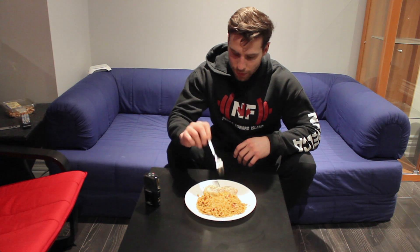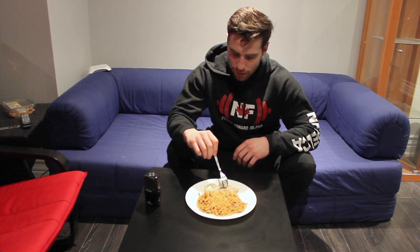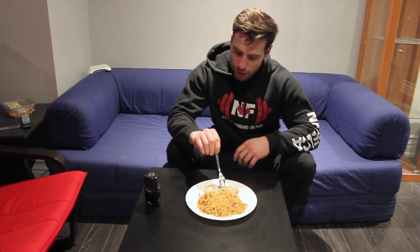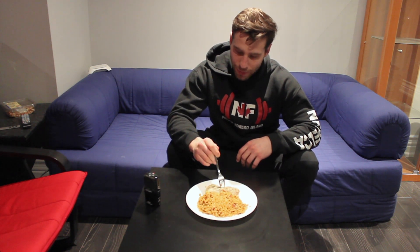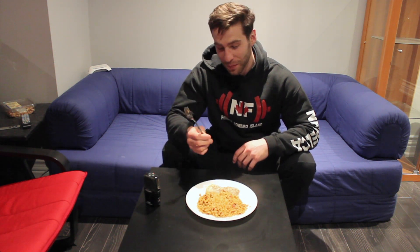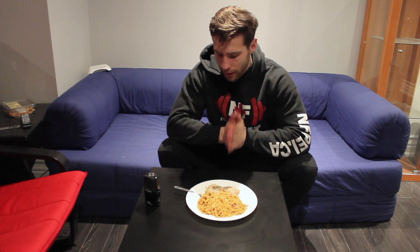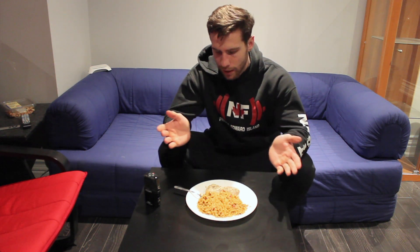This here is the last official meal of the day. Pretty simple — some chicken breasts that I had cooked up earlier in the week. I had actually prepped this for the addition, but obviously I didn't need as much as I prepared. So I just microwave that, and some Uncle Ben's. Nothing too fancy here.